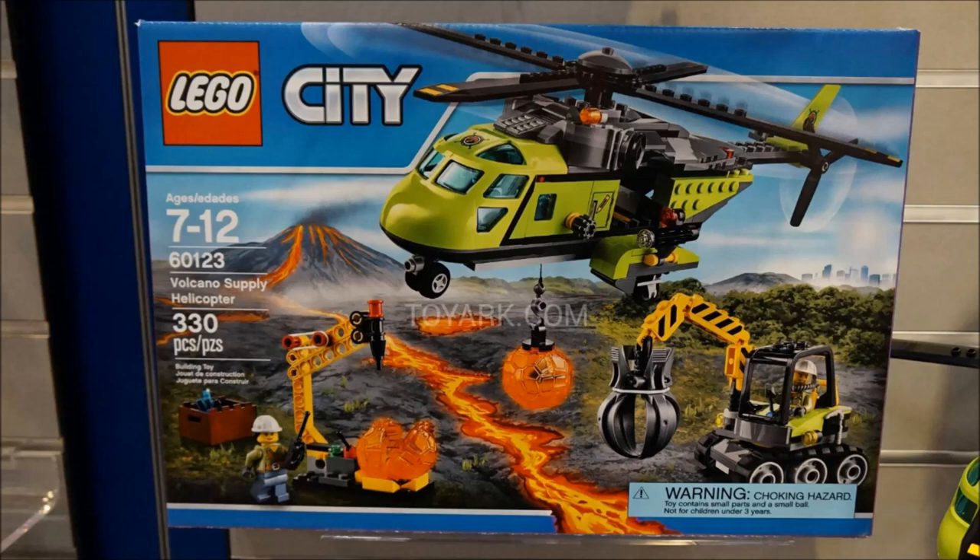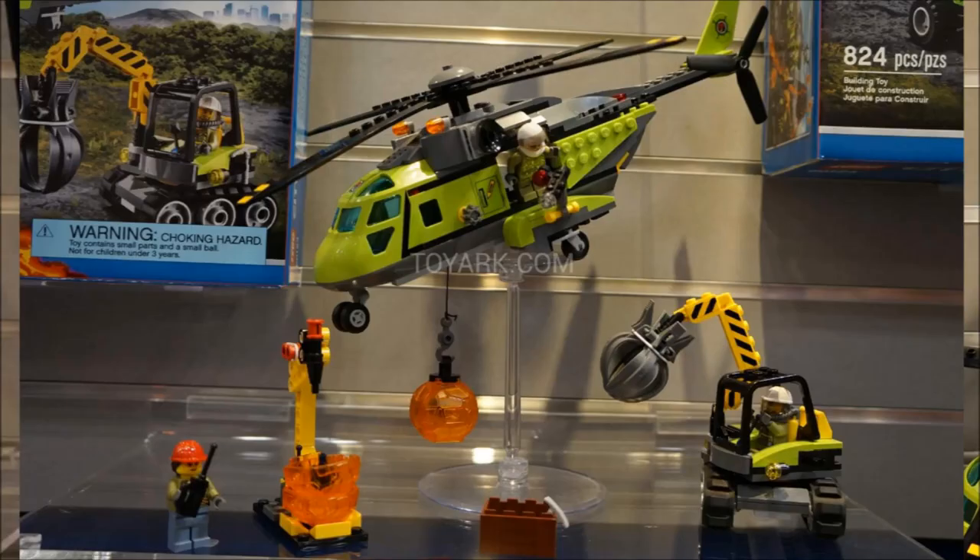Then we've got the Volcano Supply Helicopter, which I think is like $50. I don't care about helicopters — I know they sell with kids, so it's not really a set for me. The one thing I do like is that the girl has the construction hat in white with a ponytail — we usually only have that in red, so it's nice to get it in white. I do actually like the little claw vehicle as well — it looks kind of cool.